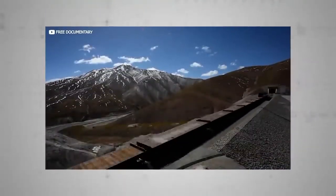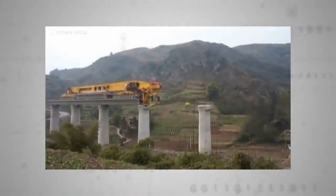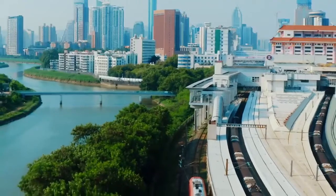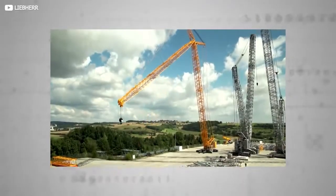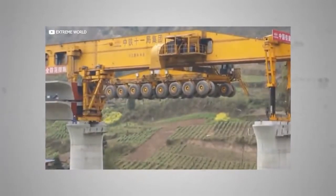Part of the answer lies in awesome technology. Take the catchily named SLJ-900, colloquially referred to as the Iron Monster. Designed by the Shijiazhuang Railway Design Institute and manufactured by Beijing's Wow Joint Machinery Company, it represents nothing short of a paradigm shift in railway construction. China's often rugged landscape means that much of its rail network requires raising up on bridges or viaducts. Traditionally, these viaducts are constructed using heavy-duty cranes, which painstakingly lift narrow wedges of span into place. The Iron Monster takes a rather different approach.